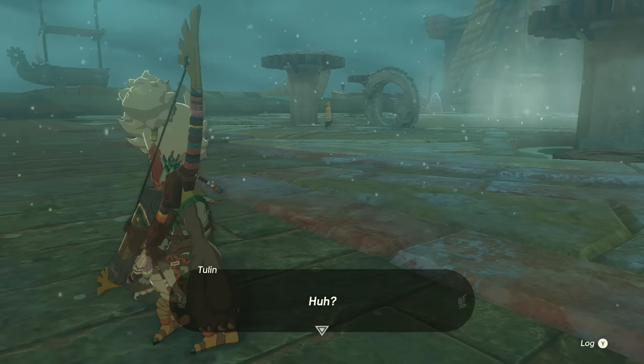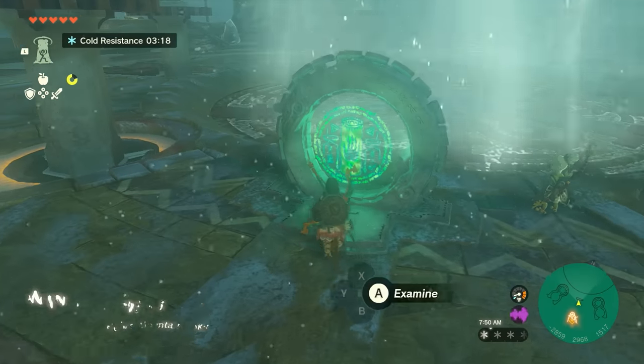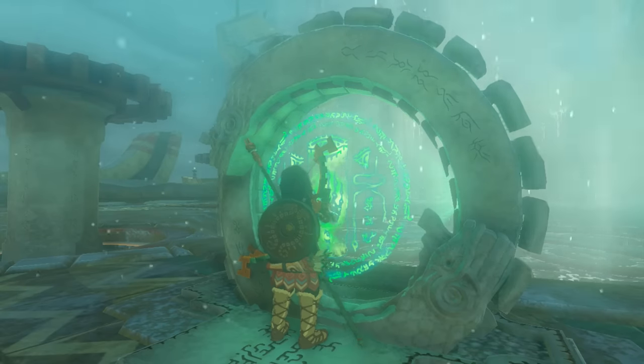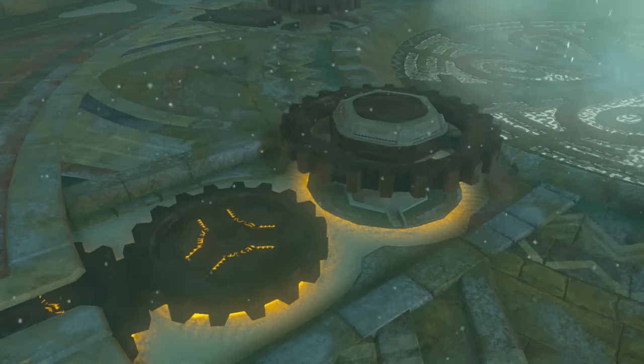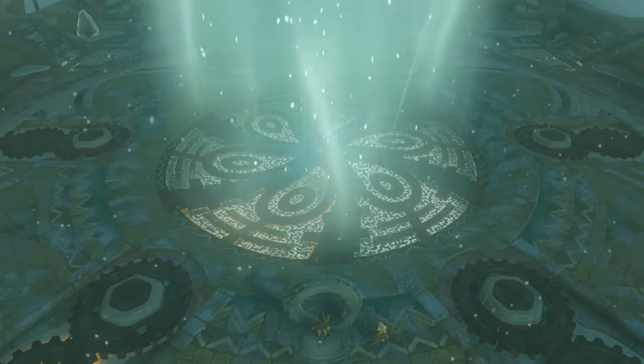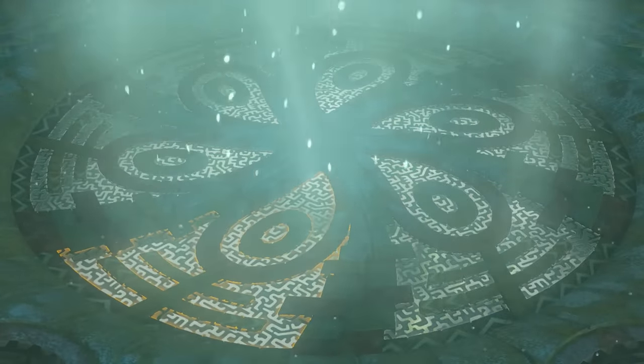When you get here, you'll briefly spot Princess Zelda and be startled by a giant gust of wind. Once you regain control, interact with the Sonai pedestal. This will create a fast travel point, and you'll see that the giant hatch in the middle is blocked from opening by five locks, which will be highlighted on your map. Now we need to find those locks.